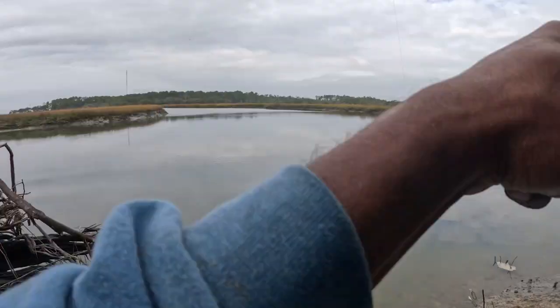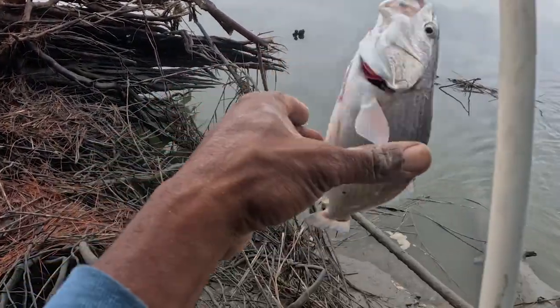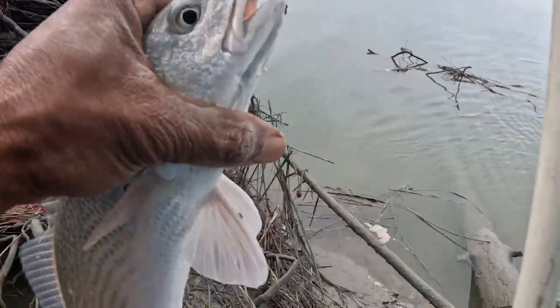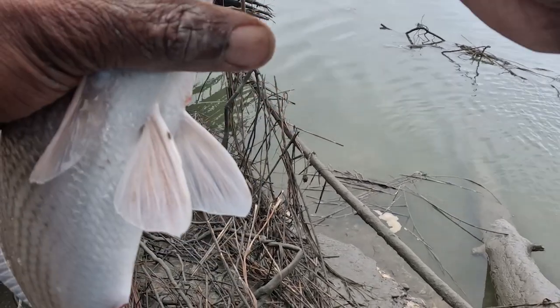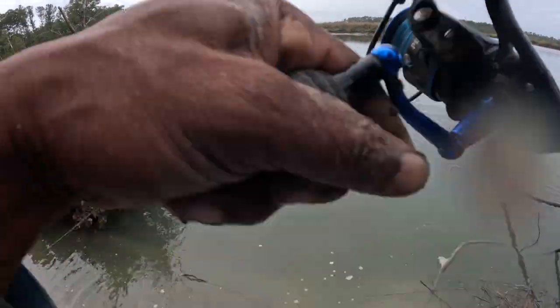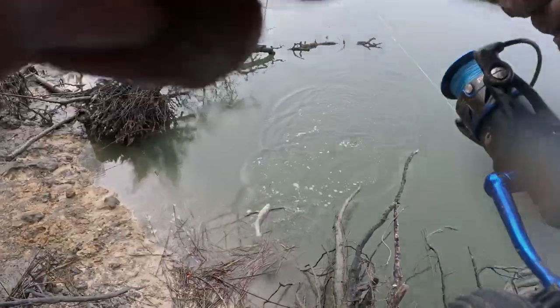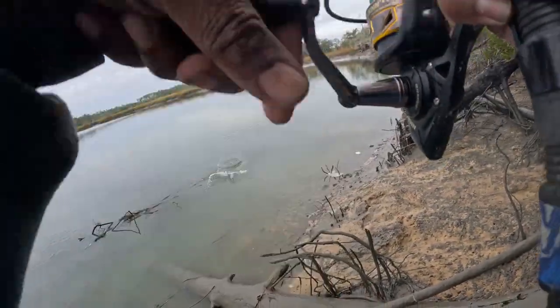He got off. Fish on this rod — another red! I gotta get this hook out and let him go. Small sheep — nice and healthy, hell yeah!